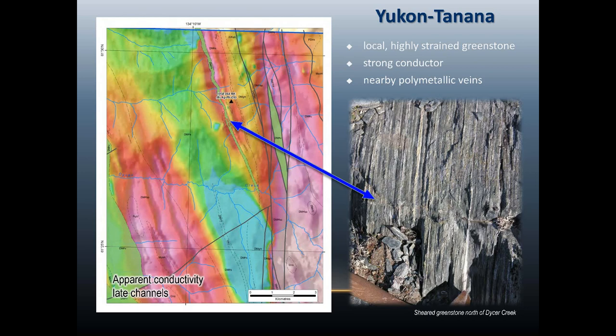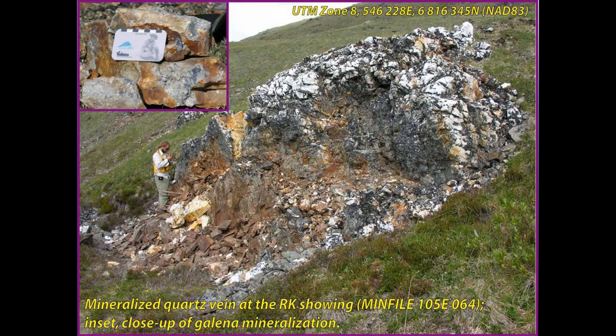There's another parallel conductor just to the east, and that triangle marks a mineral occurrence where we found a series of quite massive veins loaded with galena. They are showing lead and silver values. These remain to be properly prospected, but they appear to have an expression in the V10 results.